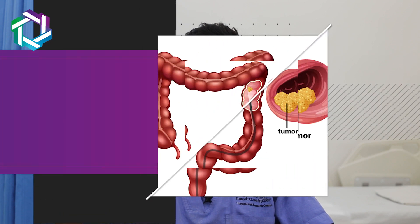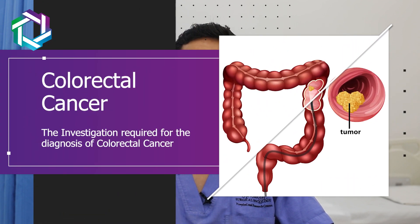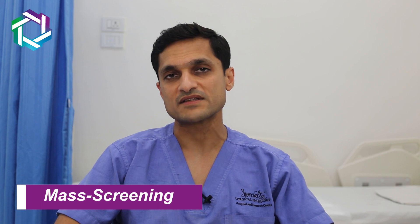Hi, this is Dr. Sanket Mehta from Specialty Surgical Oncology, and today we are going to talk about the investigations required for the diagnosis of colorectal cancer. Colon cancer is very common among the western and oriental populations; however, the incidence in India is much lower, which is why we do not have mass screening methods. The first step in detection is a high index of suspicion.